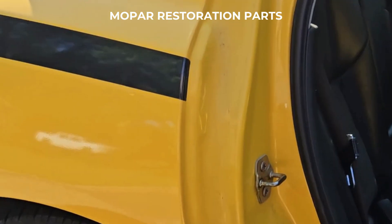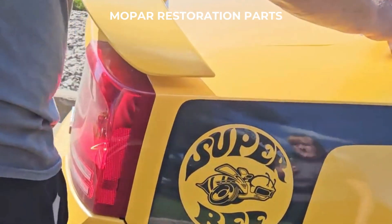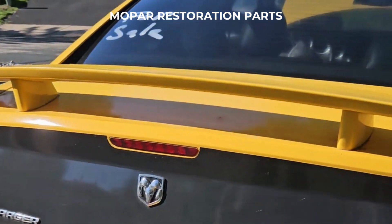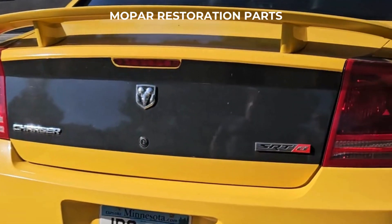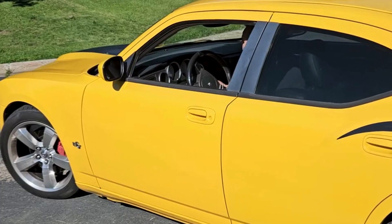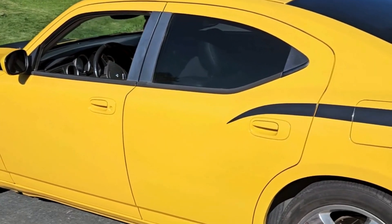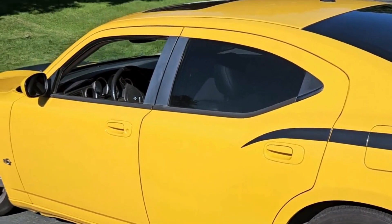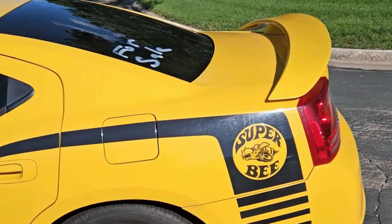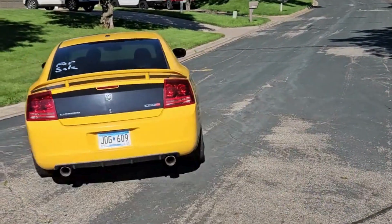We have done a few things to this. It's got an aggressive exhaust system, which is pretty loud — you'll hear that when I take off. It's got some nice tips on it. Right now I'm going to go take it for a ride. Let's go take it for a ride.